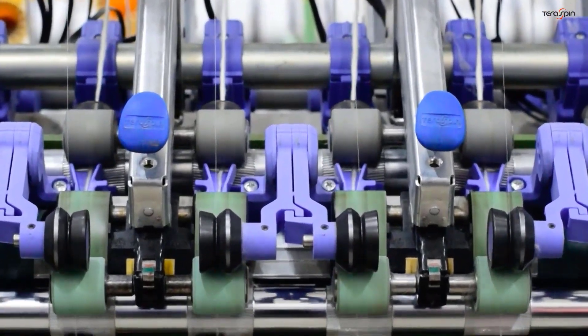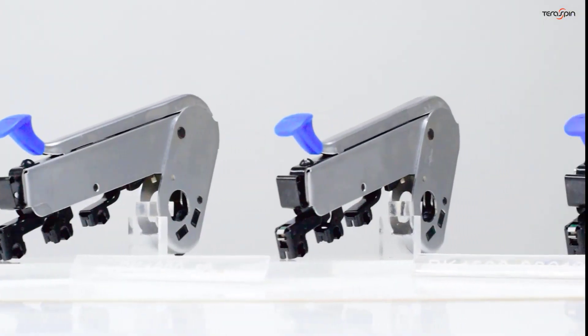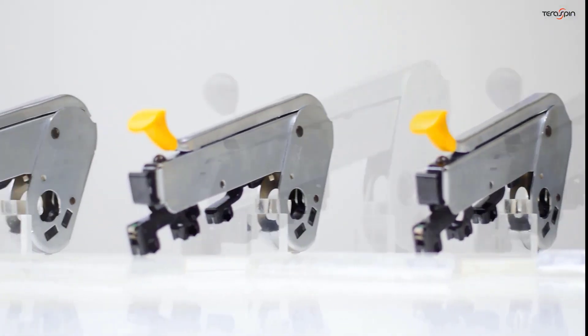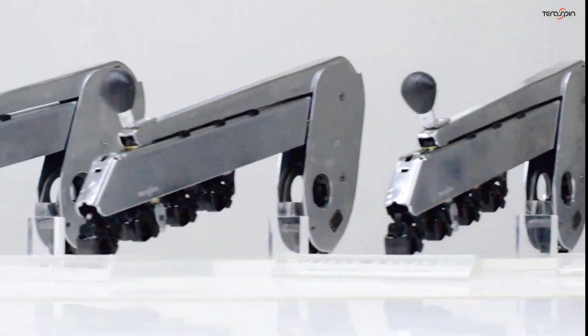Pendulum weighting arms for drafting systems for roving and ring frames, based on the tried and tested working principle of spring loading.